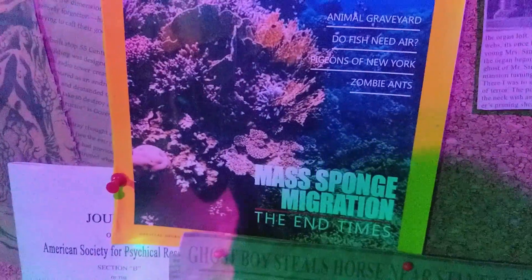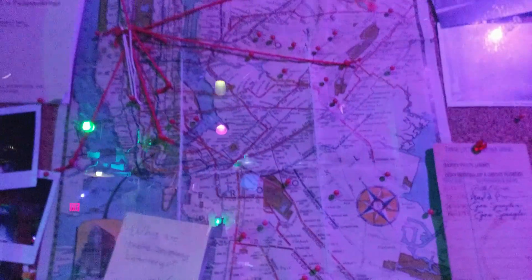There's an article about mass sponge migration. There's a map of New York with all the ghost sightings. Lean over here to Spook Central. Looks like we're going into the Stranger Things section.